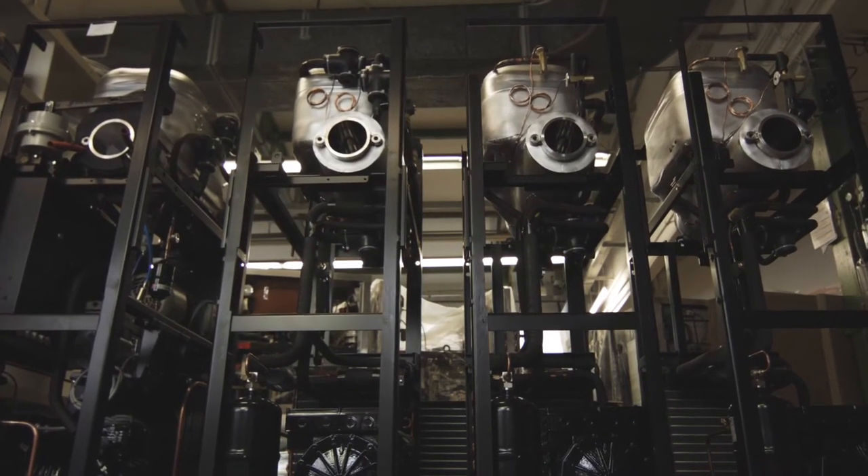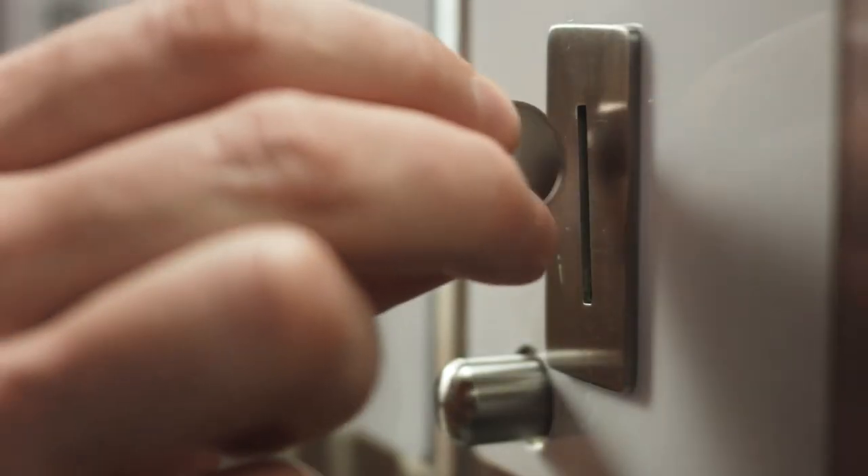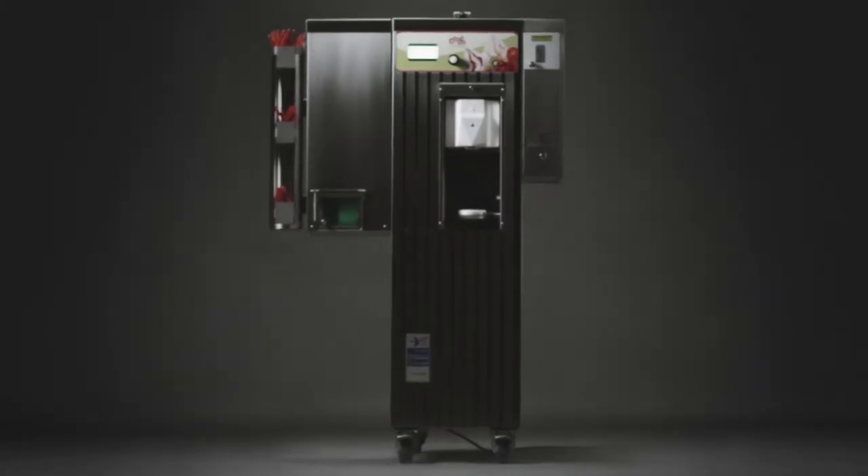The machine can be upgraded with a self-operation mechanism. Coin machine, money-changer, automatic waffle and cup dispensers are optional features.